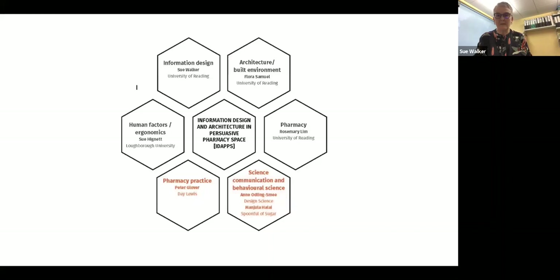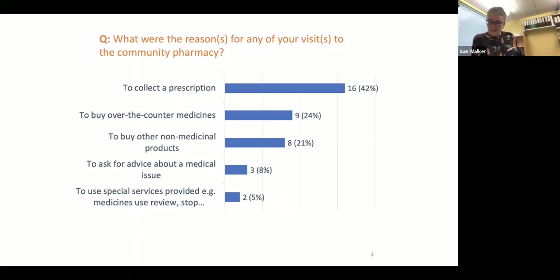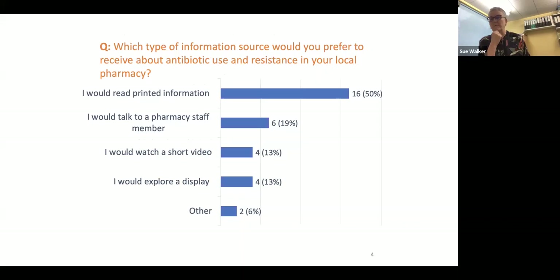So the first thing we did in the IDAPS project, for example, was to do a baseline survey. This was undertaken by Rosemary, and we just wanted to get a very small indication of what was relevant in the local community in Reading. We wanted to know why people visited the pharmacy and what kind of information source they thought would be helpful.